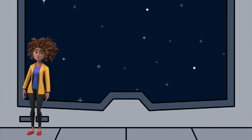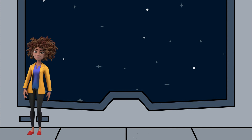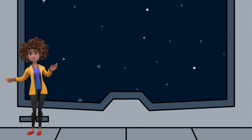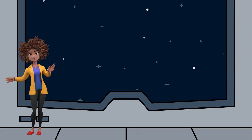We did it! We uncovered the secret code. I'll put the code in now. Are you ready to see the secret message? "Learning from mistakes helps us grow." That's so true! Thanks so much for joining me on this alphabet quest in outer space. Until next time!